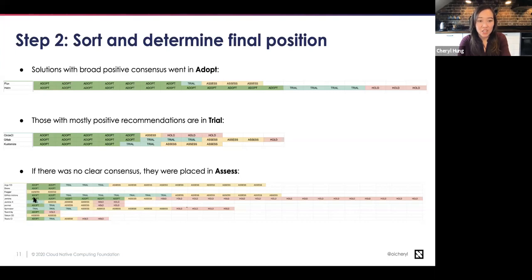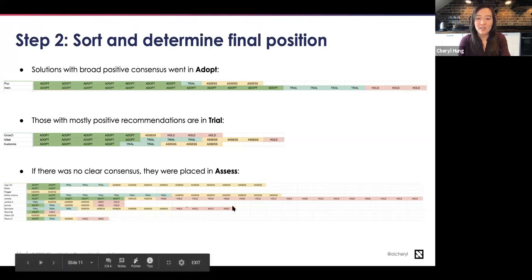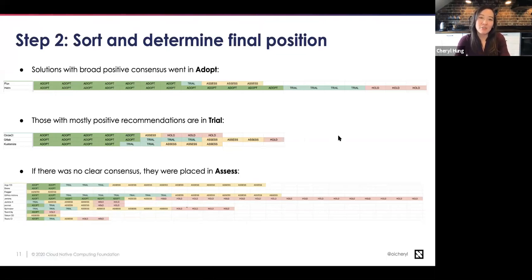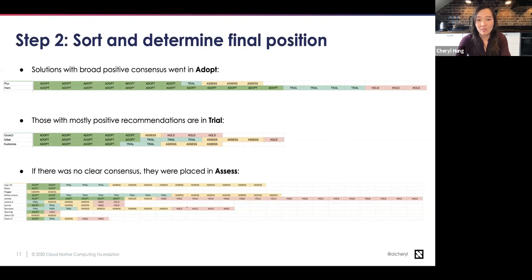For example, Jenkins is widely known and had by far the largest number of responses, but also the most hold votes. Spinnaker is also very well known — there were quite a few trial and assess votes, but none of the cohort had actually said they were adopting it. So assess had the widest variety and least consensus, while adopt had the most positive consensus. This is where editorial judgment comes in — you could argue some results should move between areas, but this is roughly what I think is fair to those answers.